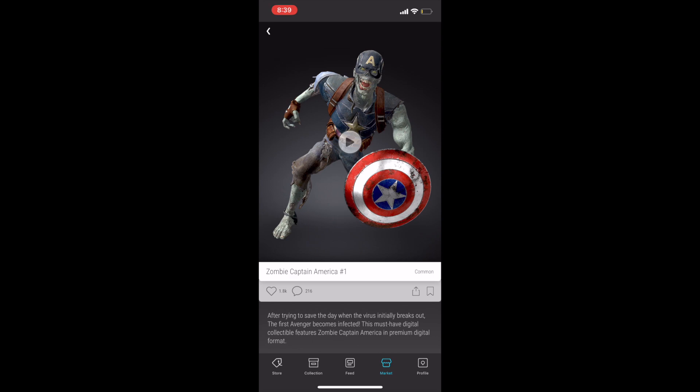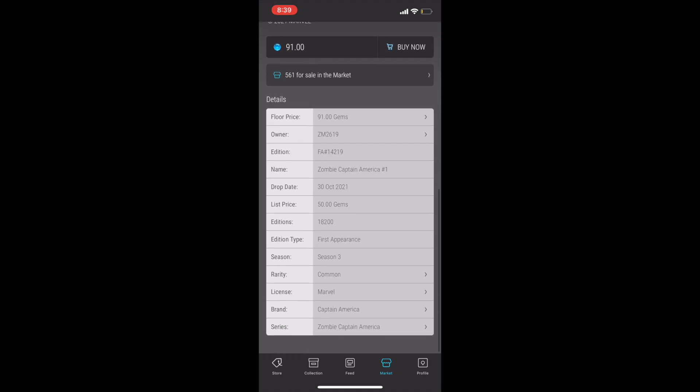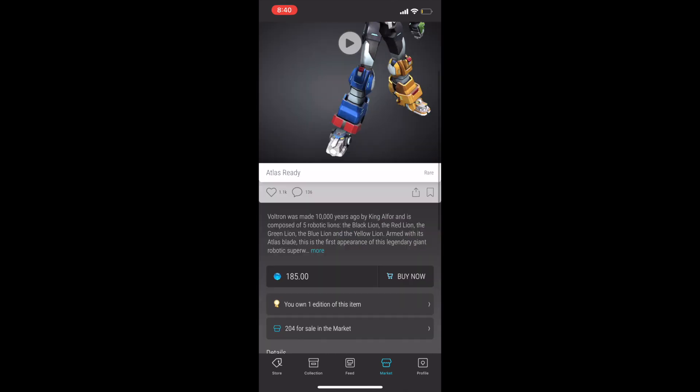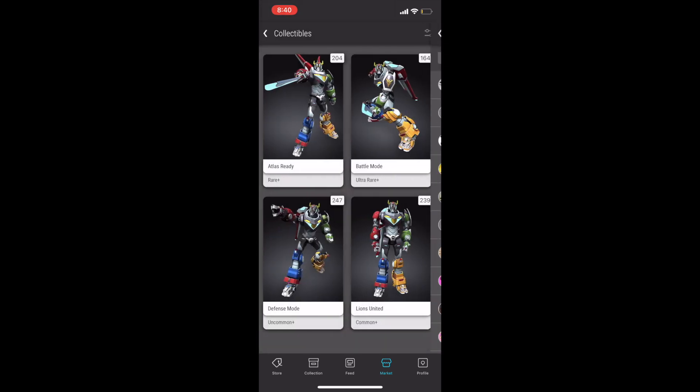Next up at number 16 is Zombie Captain America number one. It's a first appearance and it's less than $100. Coming in at number 15, I've got Voltron. I particularly like the rare called Atlas Ready, which is under $200 at the time of this recording. I grew up in the 80s so I love Voltron. It's also a first appearance from DreamWorks.